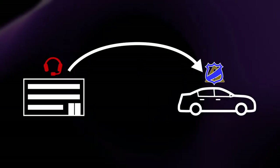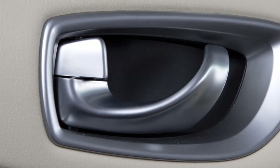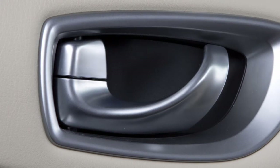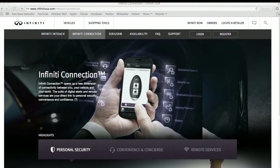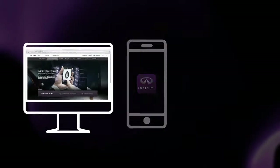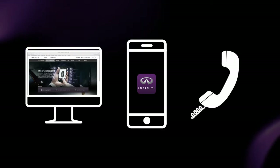Report Stolen Vehicle is a service that works in coordination with law enforcement agencies to assist in the recovery of a stolen vehicle. Remote Door Lock/Unlock is for use when you forget to lock your car or if you need to open it and don't have the keys. To use this feature, log in to the Infinity Connection website, use the Infinity Connection app, or call Infinity Connection via telephone.